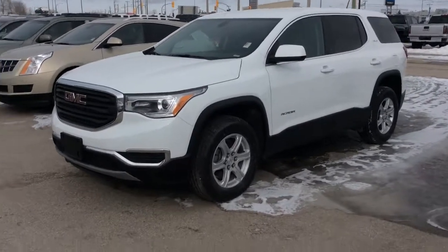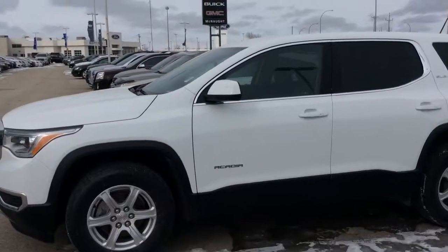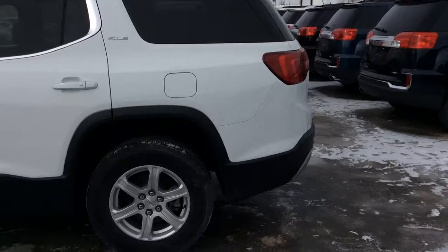Hey, this is Brendan from McNaught here to show you our gorgeous 2017 GMC Acadia. Coming back to us, our customer wanted something a little bit larger, so they decided to trade up.